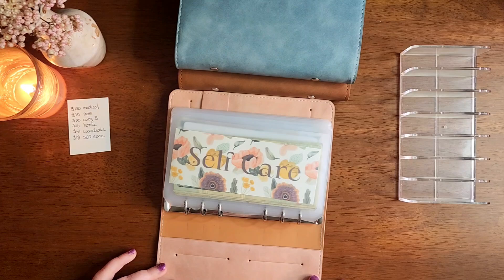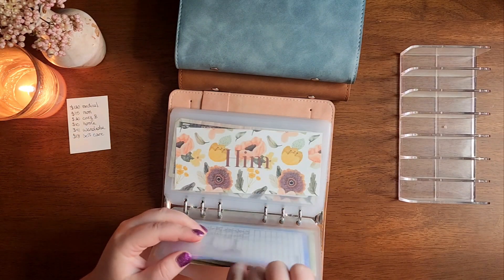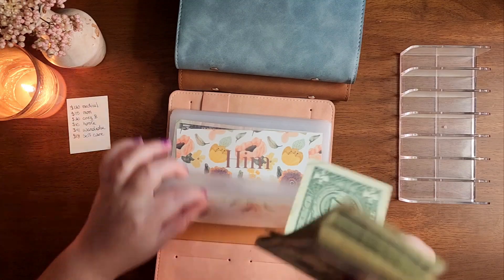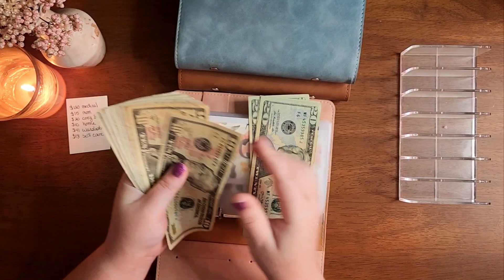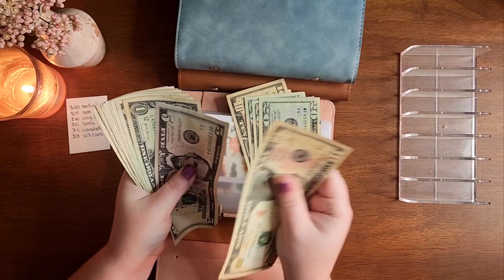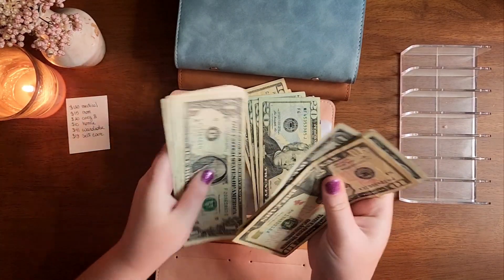We're going to start with my revolving binder and I need $18 from self-care. So we have $10, $15, $16, $17, $18.